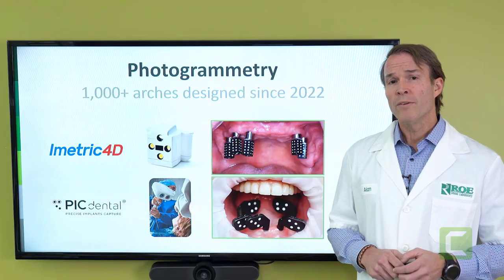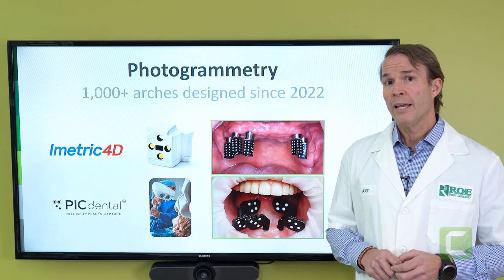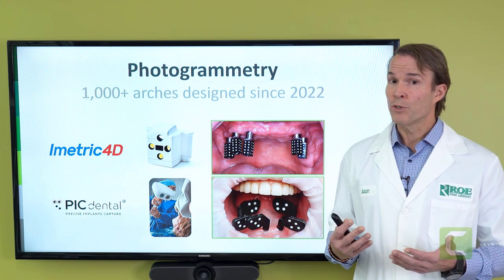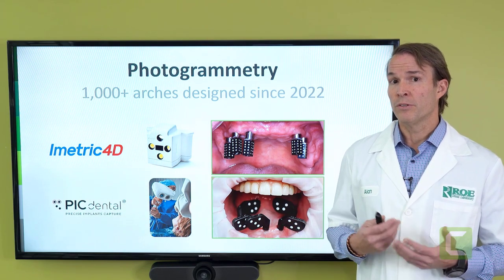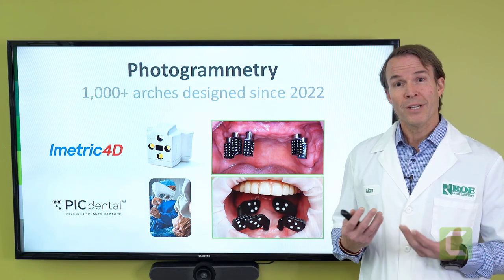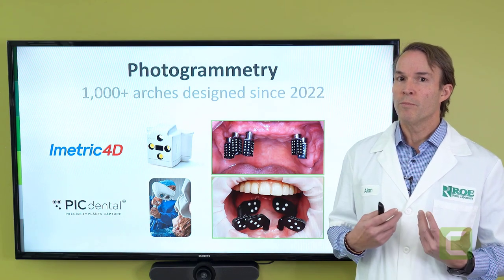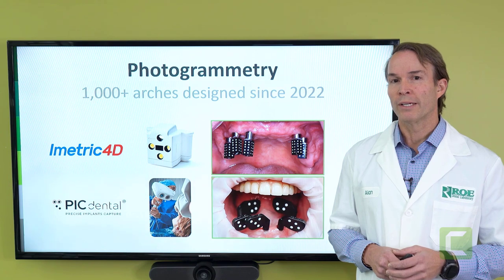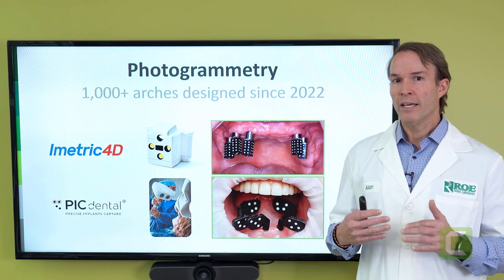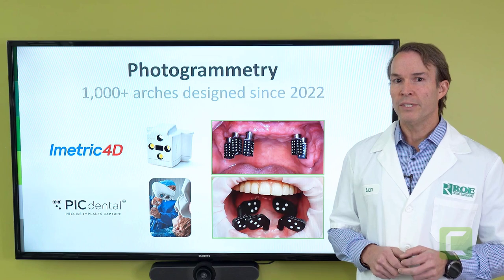For the past year, we have worked with photogrammetry. We have made about 1,000 cases, and this is either in restorative protocols or in live surgery. About 800 of these cases are same-day turnaround of photogrammetry records and us designing a prosthesis, emailing the doctor an STL file, and they print it in their office or we've printed here at the laboratory and shipped quickly. Photogrammetry is very impressive — it's a high-level degree of accuracy, micron level. They've proven it. It's documented. We've seen it.